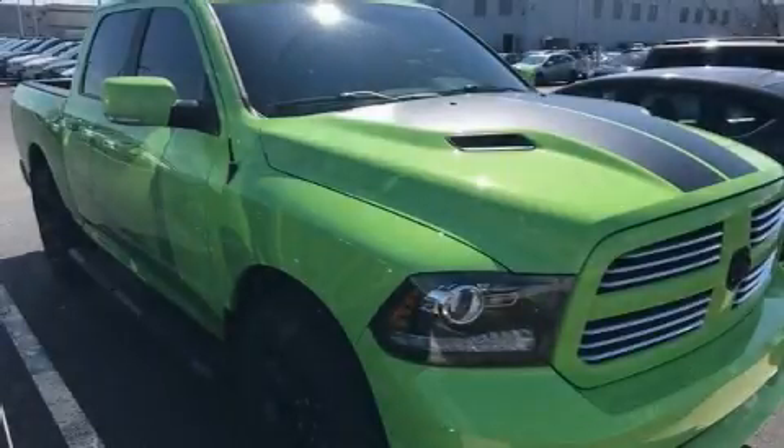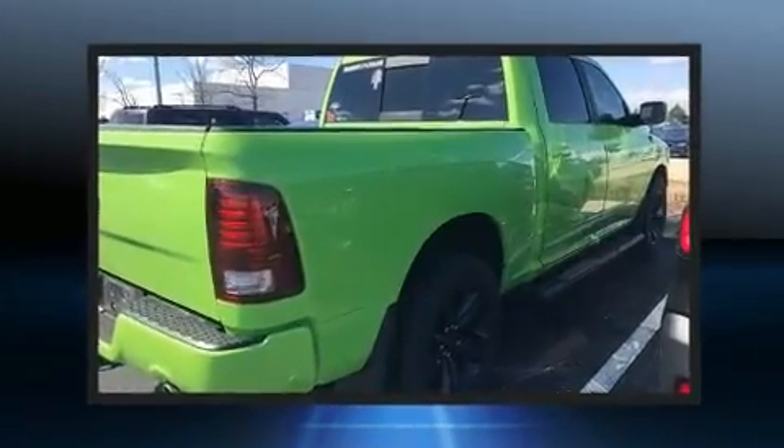Take command of the road in the 2017 Ram 1500. With fewer than 35,000 miles on the odometer, this vehicle stands out from the competition.